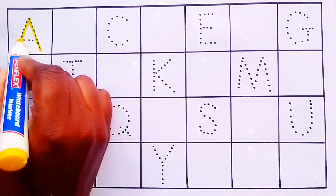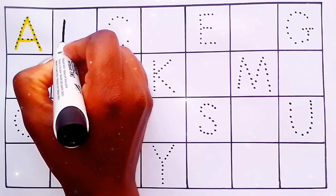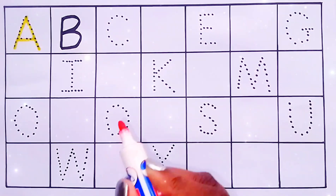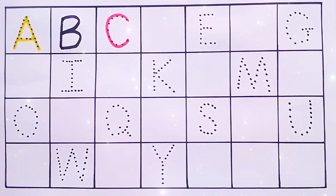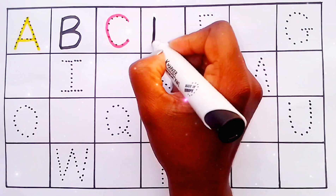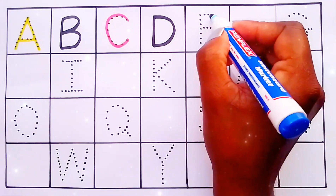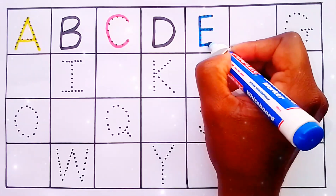A for Angel. B for Boy. C for Cell Phone. D for Donut. E for Ear.